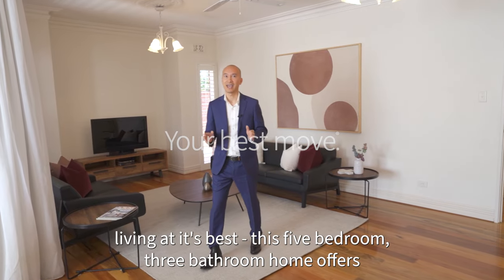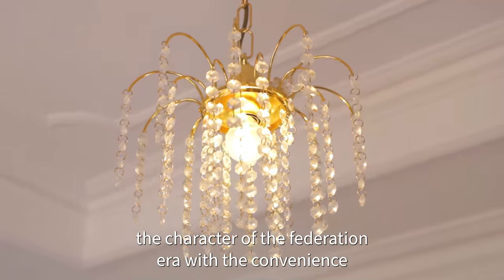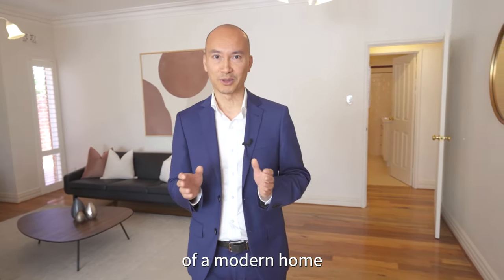Presenting cosmopolitan living at its finest — this five-bedroom, three-bathroom home offers the character of the Federation era with the convenience of a modern home.